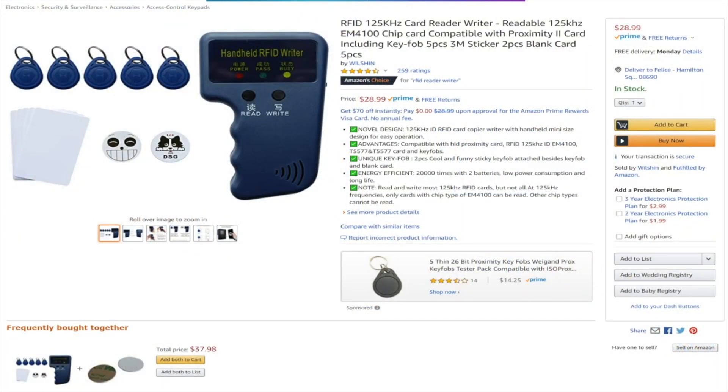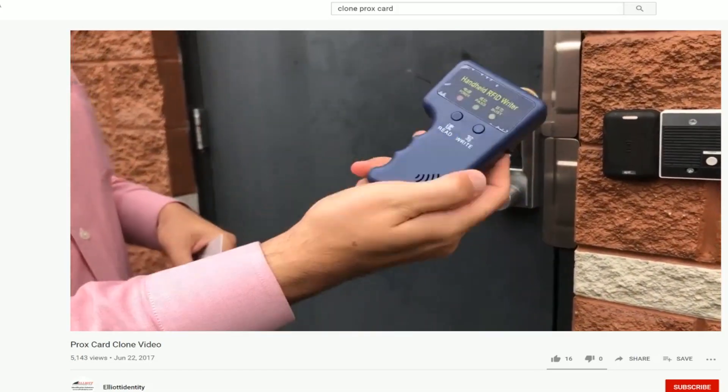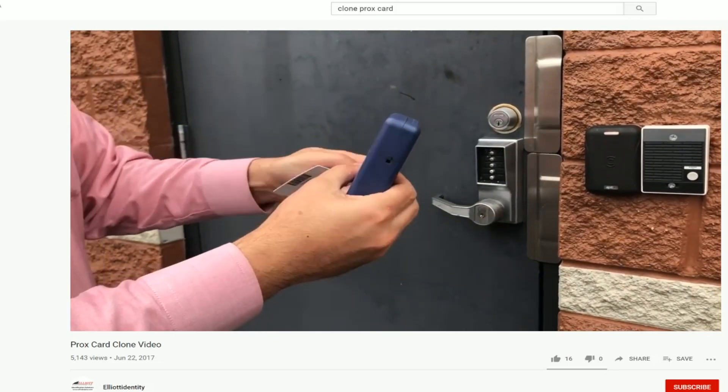So why is prox so bad? Prox is inherently insecure. When you're presenting the card to the reader — the front door of your home security — there are really no checks and balances. There's an antenna and a chip on the card. They get excited within the RF range of the reader, and the card doesn't discriminate between a legitimate reader and a prox cloner, which are available very cheaply online. You can clone the card, pull the data off, copy it to a second card, and have an exact duplicate.